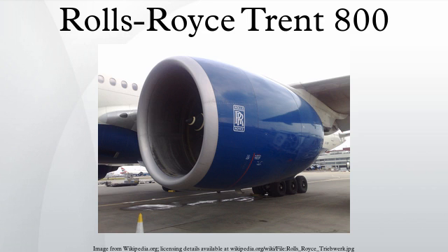The Trent 700's 2.47-meter diameter fan would not be big enough to meet this requirement, so Rolls proposed a new version with a 2.80-meter fan diameter, designated Trent 800. Rolls brought in Kawasaki Heavy Industries and Ishikawajima-Harima Heavy Industries as risk and revenue sharing partners, who between them took an 11% stake in the Trent 700 and 800 programs.